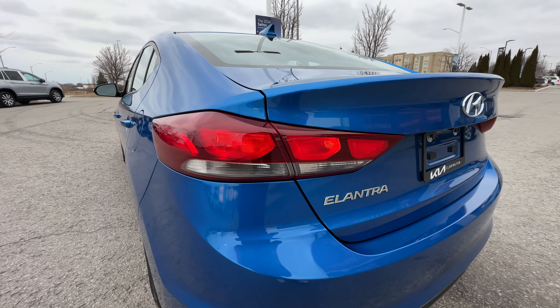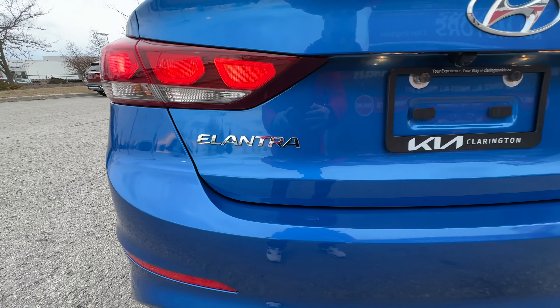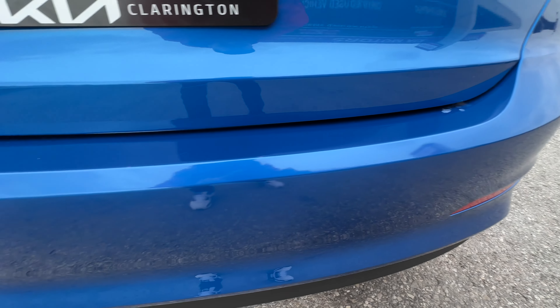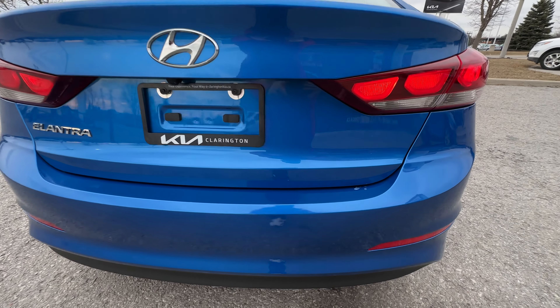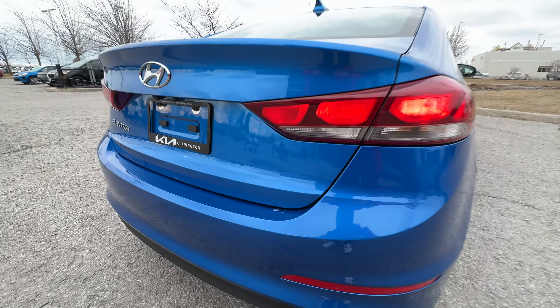Coming around to the back you can see these nice wraparound taillights. We have that nice Elantra logo in the back, and I always look back here to see if it looks like a German Shepherd bit the back of the bumper from sliding things in and out — and on this one, no it does not. It looks absolutely fantastic. Here's a nice close look at how metallic this paint is — a really nice blue on this Elantra.